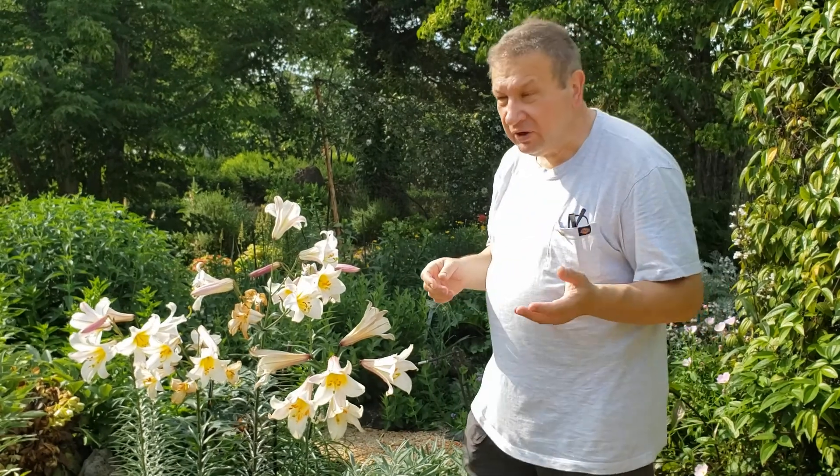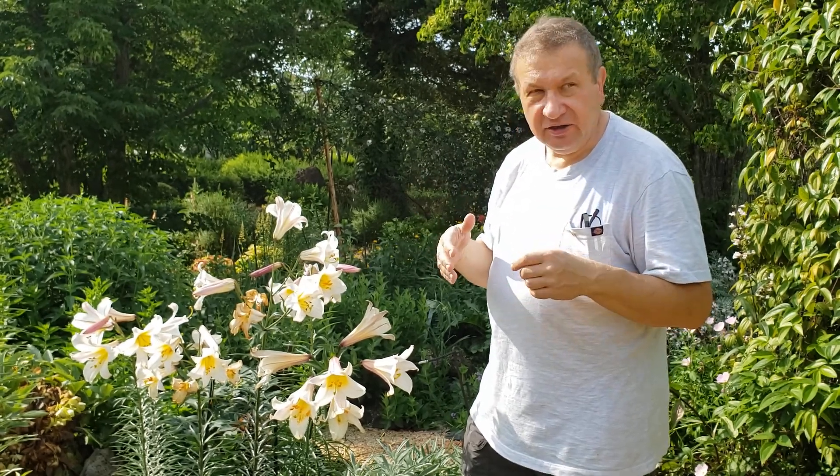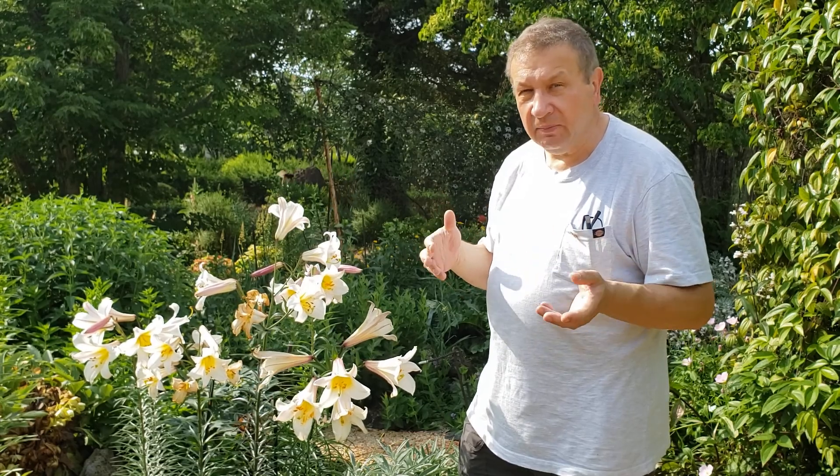Hi! In many flowering plants, the perianth — the leaf-like colorful organs which surround the flower — are divided into two zones: green calyx, and colorful corolla, like for example in bellflowers.